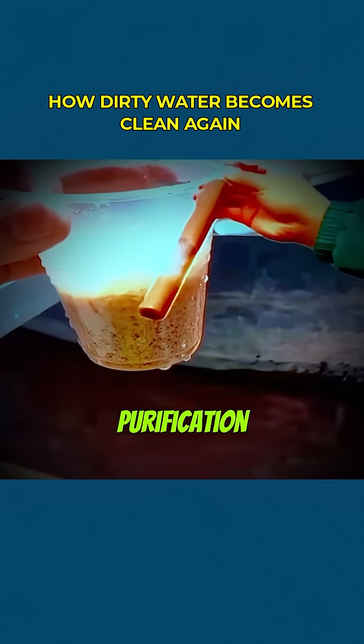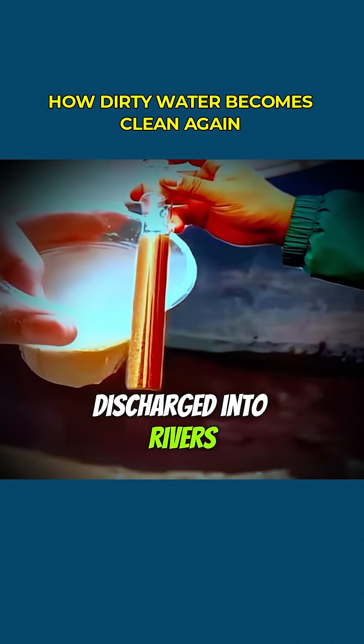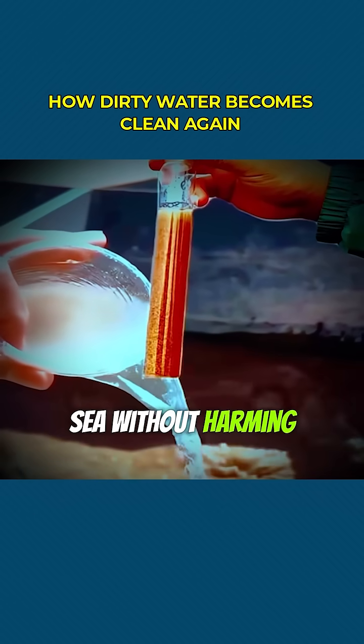After just one more step of purification, this water can often be safely discharged into rivers, lakes, or the sea without harming the environment.